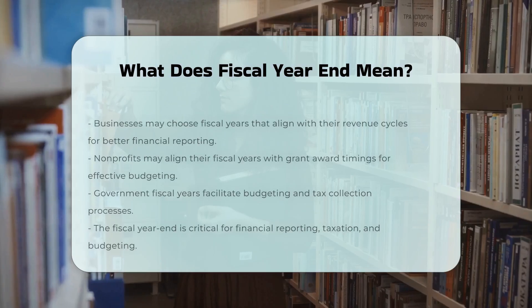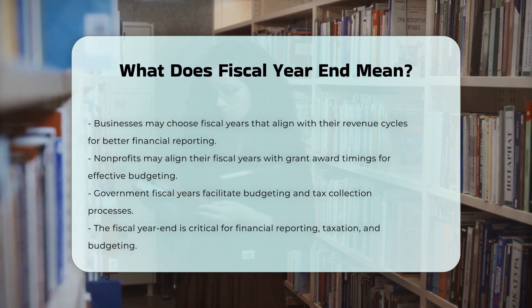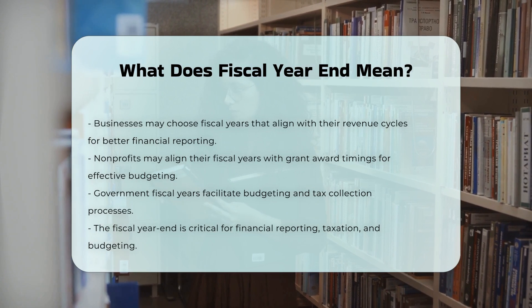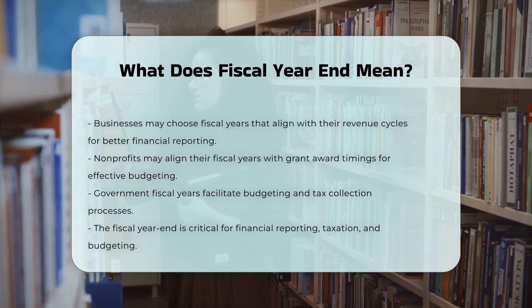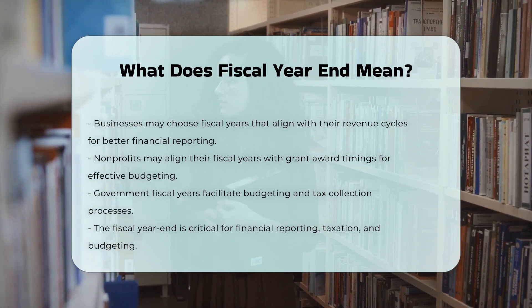Government and non-profit fiscal years. Governments and non-profit organizations also use fiscal years that may differ from the calendar year. Non-profits might align their fiscal years with the timing of grant awards, while governments structure their fiscal years to facilitate budgeting and tax collection processes.